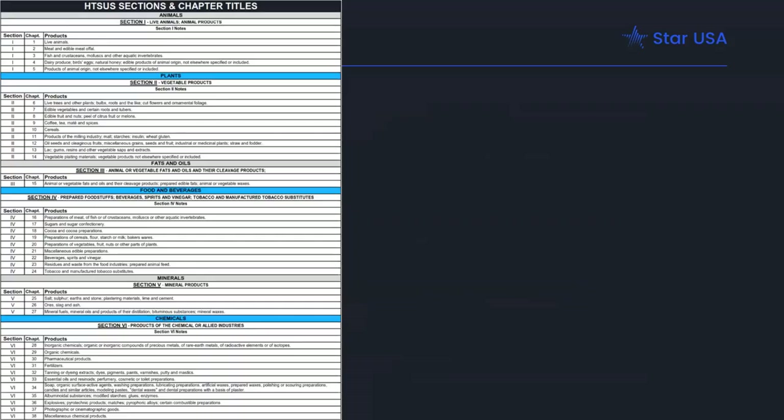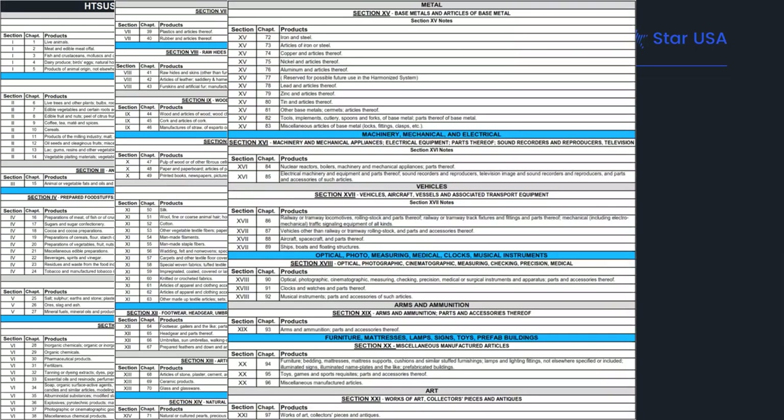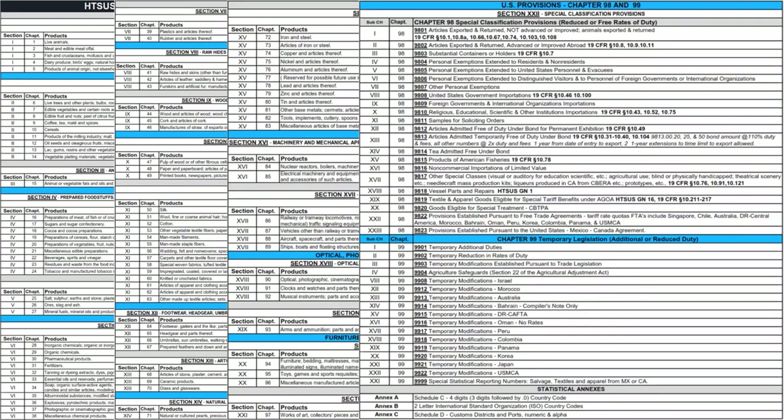In the U.S., Chapters 1 through 97 are for merchandise. Chapter 98 is special classification provisions, and Chapter 99 covers temporary legislation and modifications of duty rates. Here's a quick overview of the sections and chapters of the tariff — you can see there isn't really any logic to how many chapters are under a given section; Section 2 has 8 chapters and Section 3 has 1 chapter. Don't forget about chapters 98 and 99 — they are U.S.-specific but contain a lot of great detail, and you can find classifications for your items there.